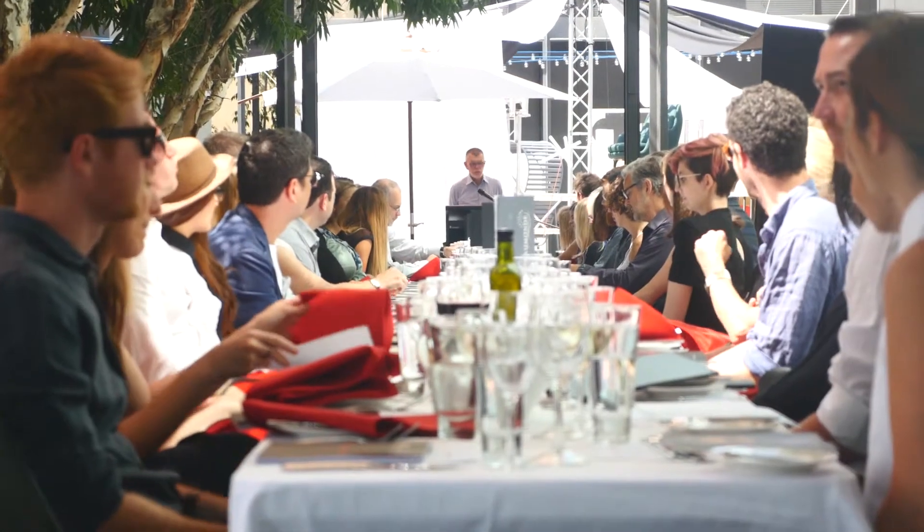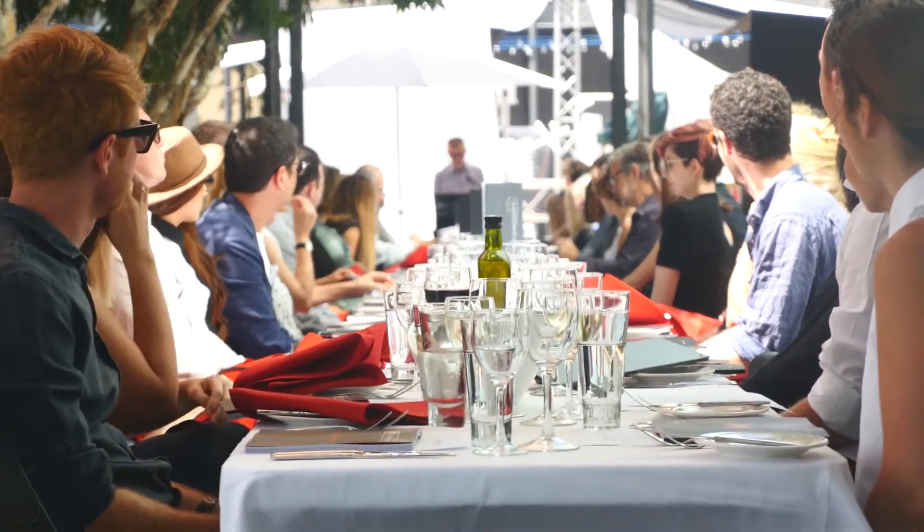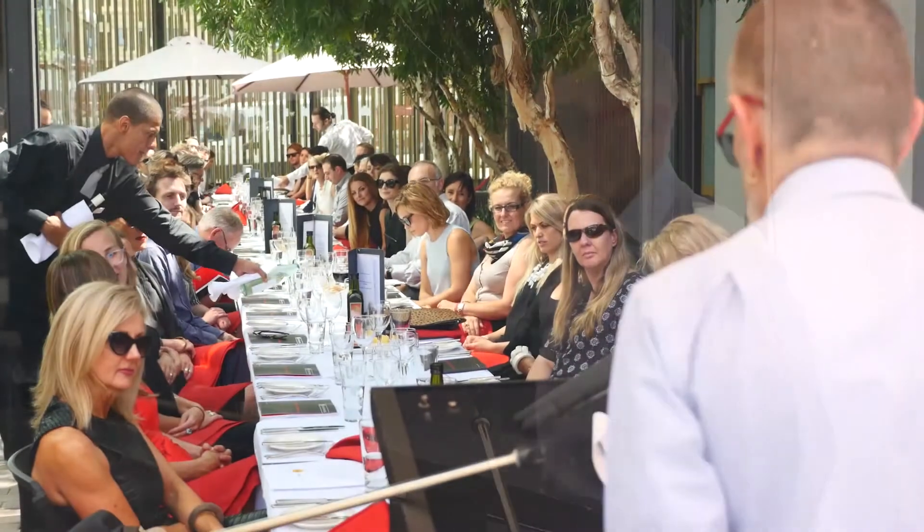Welcome to our lunch and celebration of the 25th anniversary of Curtin's Interior Architecture Program.